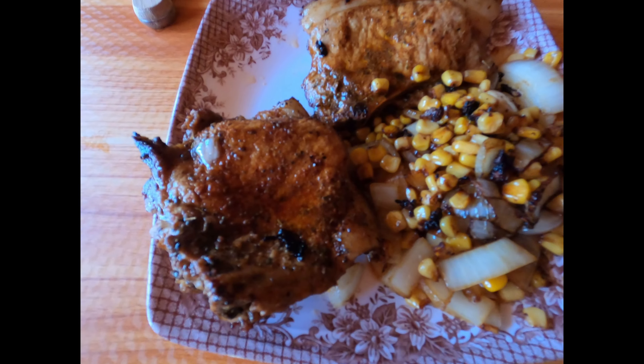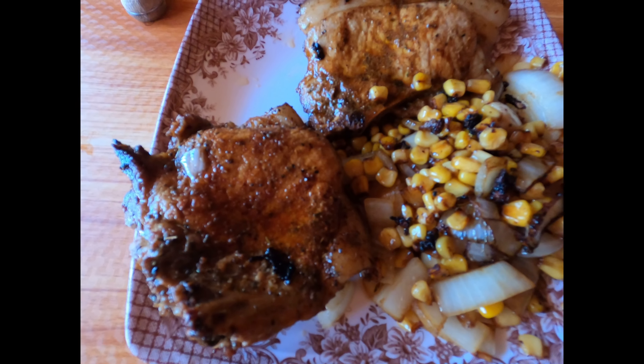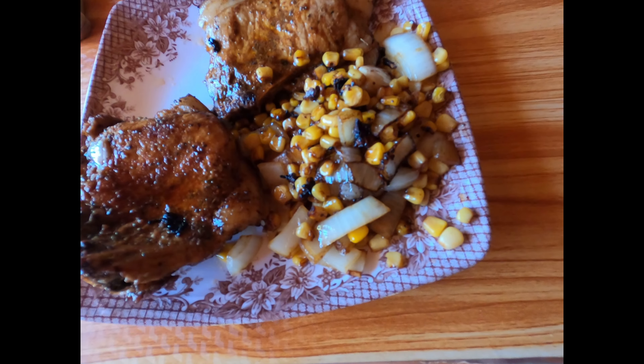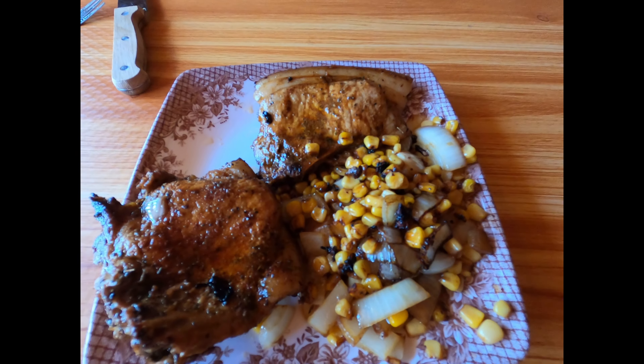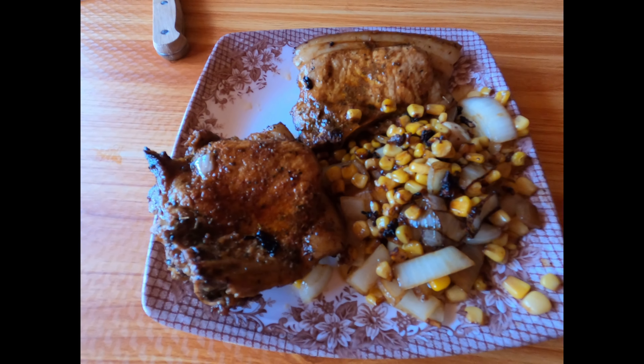Alright, here's the final outcome. My seared pork chops with smoked paprika, salt and pepper, a little lemon pepper, and then my fried onions and corn. I've not eaten any of the crab yet. Just wanted to show you my lunch.